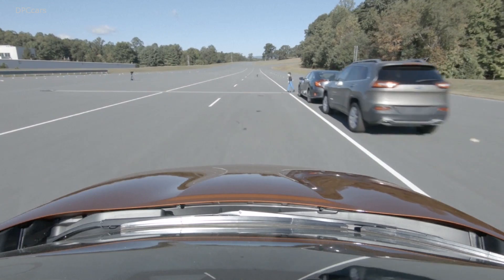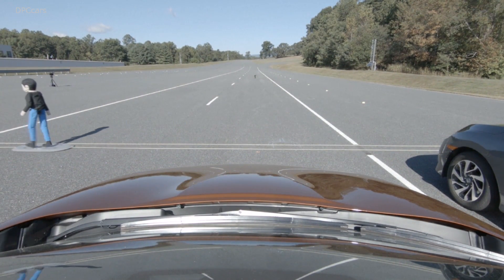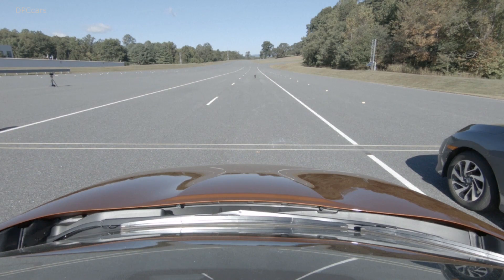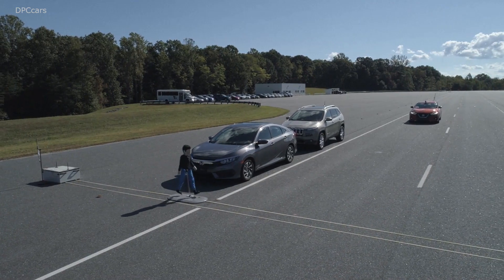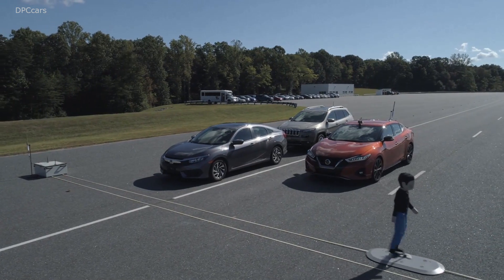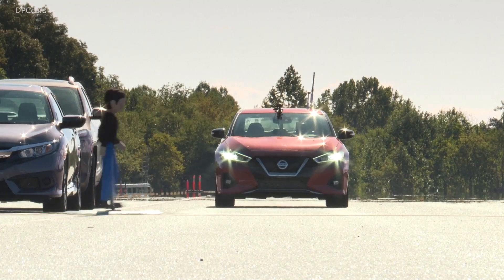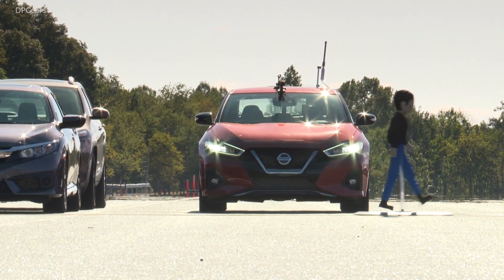We had six different automakers who had vehicles that achieved a superior rating in this round of testing, including Audi, BMW, Mercedes, Volvo, Nissan, and Subaru. We had three vehicles that received no credit in this round of testing. That included the Ford Fusion, the Hyundai Sonata, and the Kia Optima.